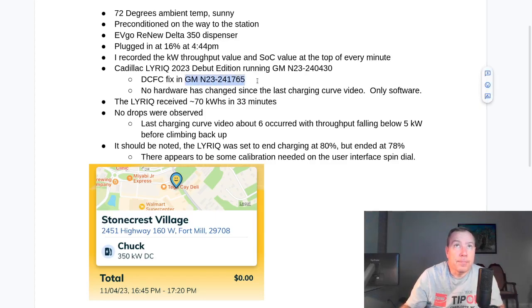GM released a fix which indicated improved charging behavior. I had charged the Lyric since receiving this update on a DC fast charger and anecdotally noted that it felt better — the EVgo charge seemed to indicate no drops, so it looked good. But I hadn't gone back to do very detailed data gathering until now. This is the first time I've done so since the fix was released.